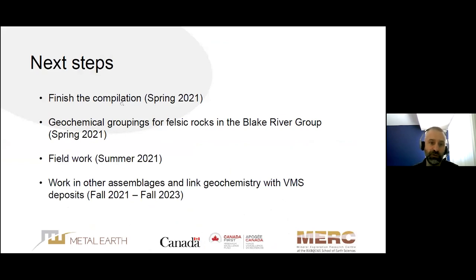The next steps are to finish the compilation this spring — we don't want to fall into a trap of spending two or three years just compiling with no time left to interpret. We'll expand work on the Blake River to include felsic rocks in the next few months, then carry out three months of field work this summer, the only planned field season. Until fall of 2023, we'll work on other assemblages and link geochemistry with VMS endowment.